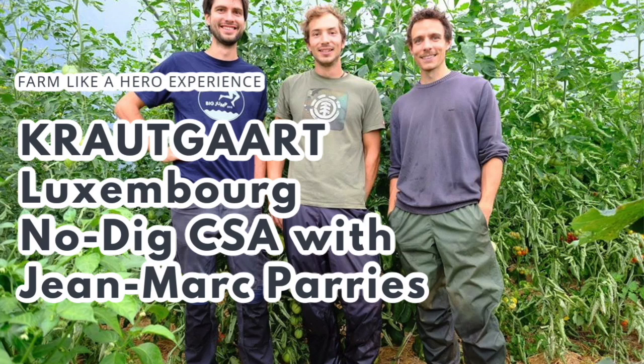Welcome to a new episode of Farm Like a Hero folks, I'm Richard Perkins. Today I'm here with J.M. from Krautgaart, which is a no-dig CSA in Luxembourg. It's founded in 2016. Today the farm is serving around 130 members as well as a restaurant from approximately one acre or 4,000 square meters of growing space. The farm employs a team of three people along with an apprentice.